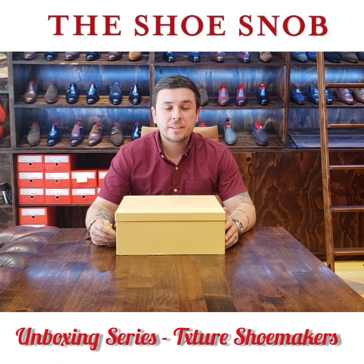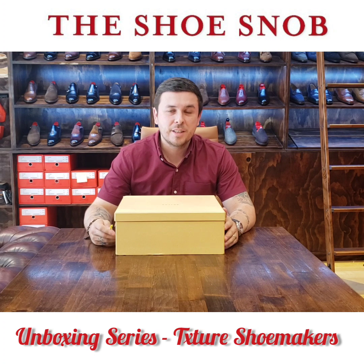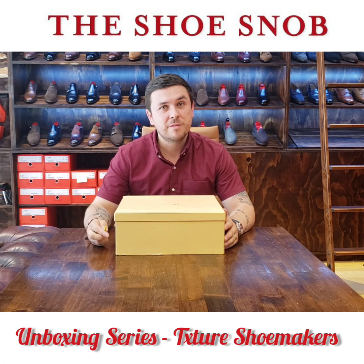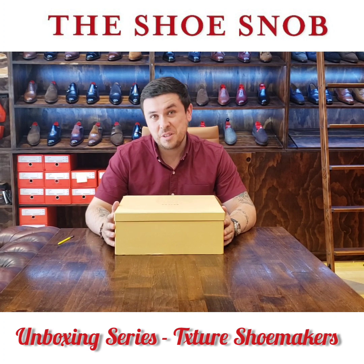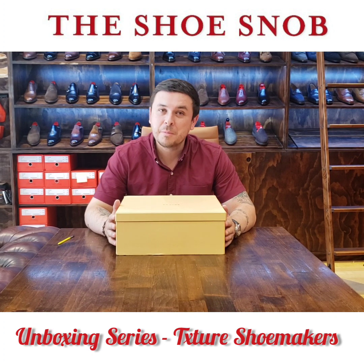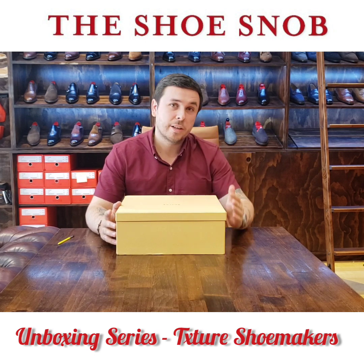Good day, good afternoon. Welcome back to the Shoe Snob One Take Wonder unboxing videos. Here I have something very new and very special today — something different than what you've ever seen me write about or talk about. I'm quite excited and quite curious.